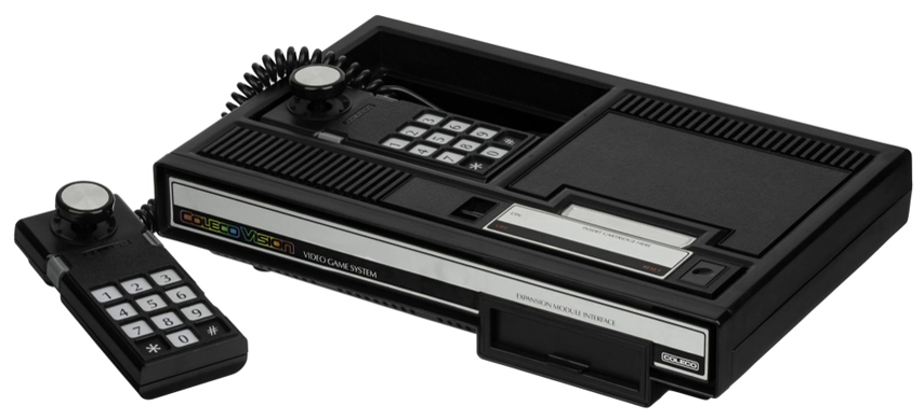The ColecoVision's main competitor was the still less advanced and less commercially successful Atari 5200, which had been based on the older Atari 400 computer. The ColecoVision was distributed by CBS Electronics outside of North America, and was branded the CBS ColecoVision.